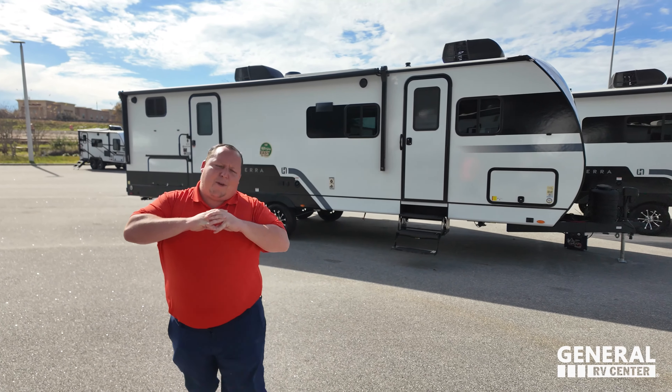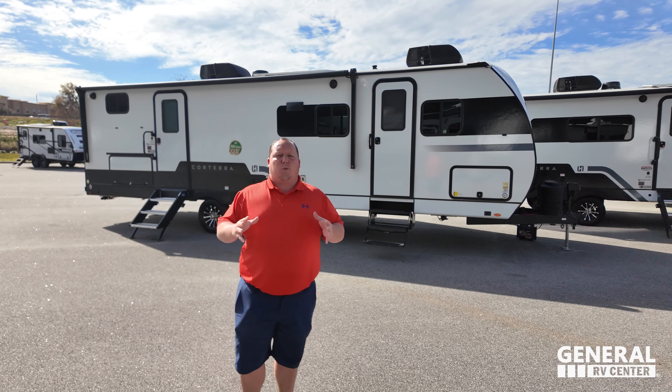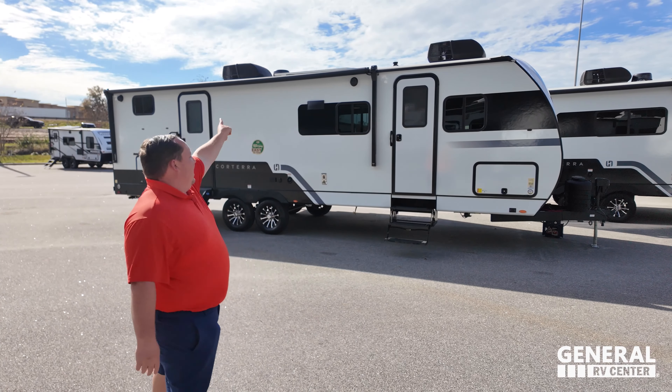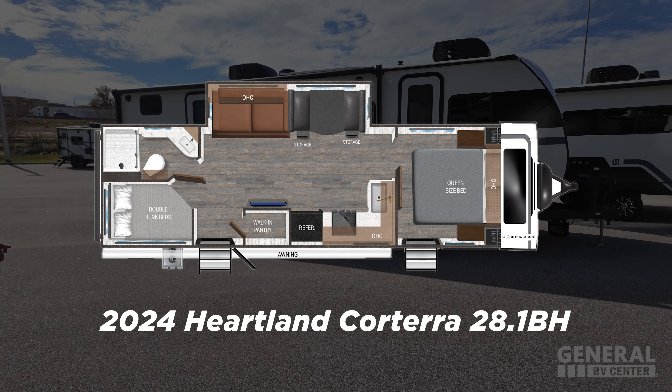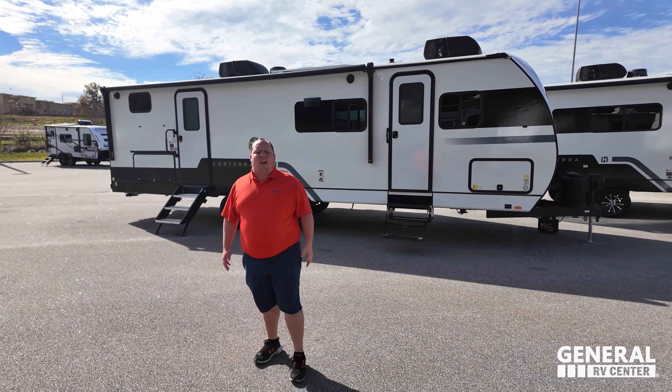Today we are taking the world debut look at the all-new Heartland Travel Trailer. This one is that perfect floor plan with corner bunk beds. This is the 2024 Heartland Corterra, the model 28.1BH. We're going to be taking a look at all the features of it.